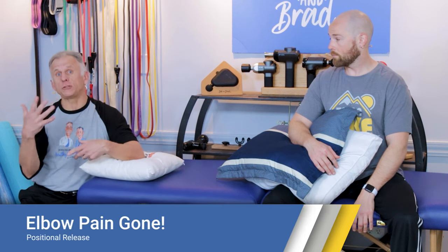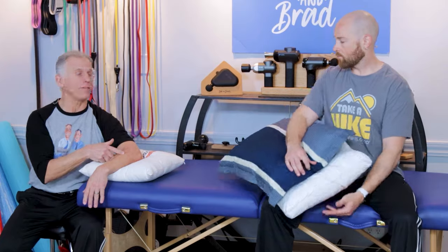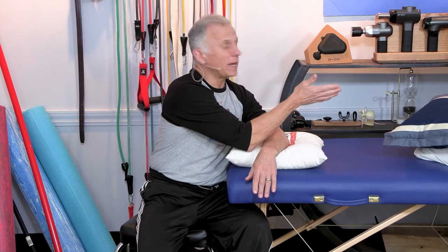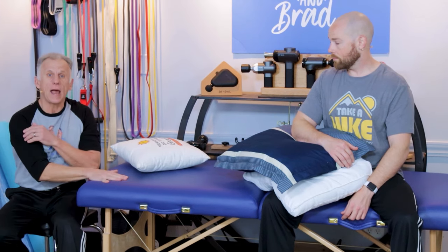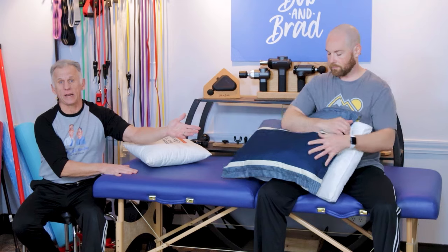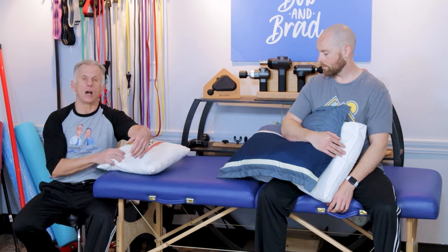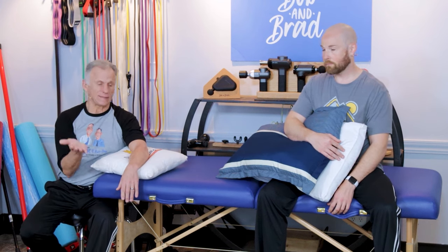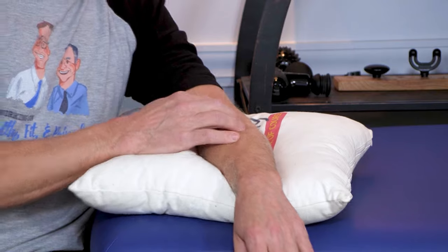This technique, known as strain counter strain — now called positional release — I'm going to demonstrate on my left arm and Mike will demonstrate on his right. I'm going to do it as if you're seated at a chair at a countertop or table. You could also do it in a recliner with a couple pillows to relax the involved arm. We're going to start out with a test: go to the sore muscles that are tight and tender, push in, go back and forth, and find that tender spot.